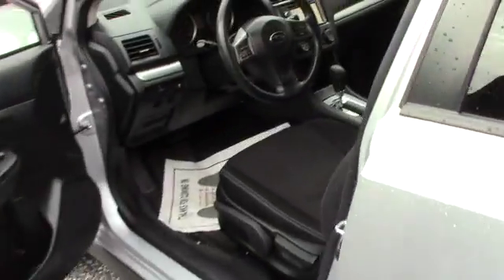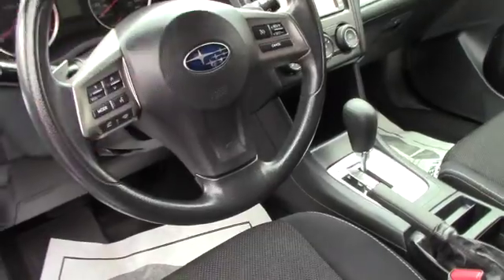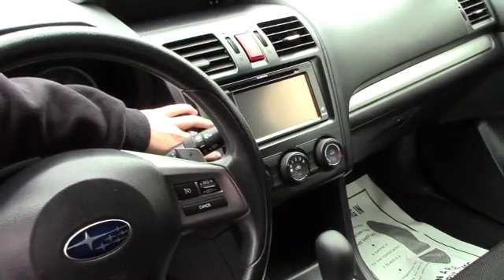Taking a look in the front, you do have your volume controls over here, your Bluetooth as well. You've got your cruise control, and you do have the heated seats. Then you do have your touchscreen display, which also displays the backup camera, and you do have navigation.